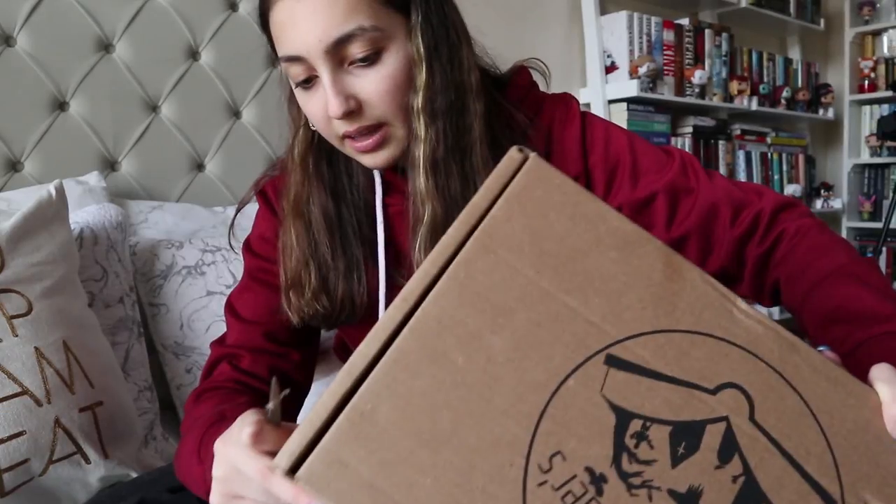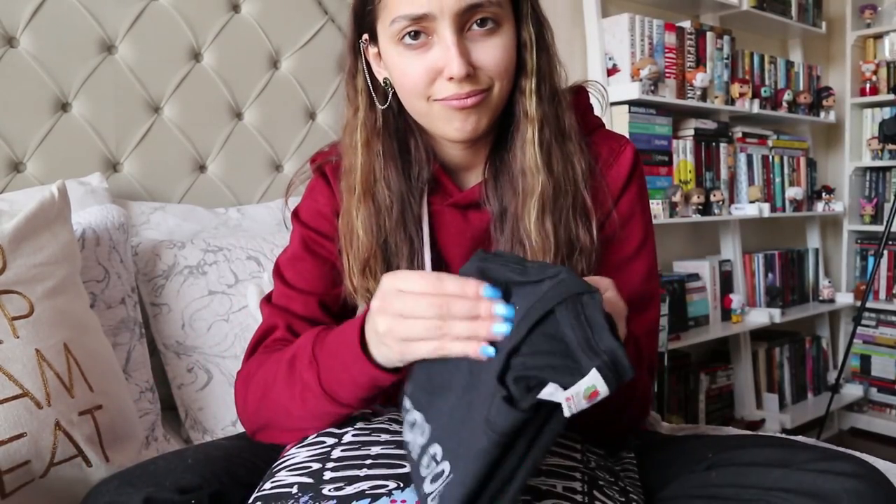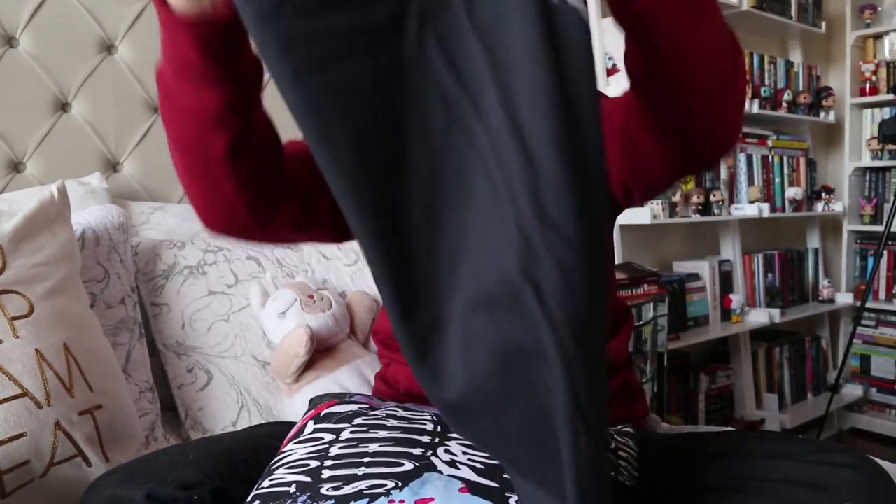Next up we have the Nocturnal Readers Box — this is my second time ordering from them. In Canadian dollars, the price plus shipping cost a lot. For me to get this box it's about $50. So will I order every month? No. But I do think it's worth it and it has a lot of benefits.